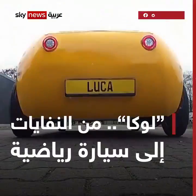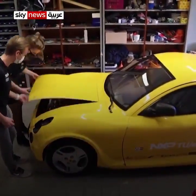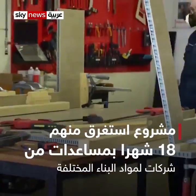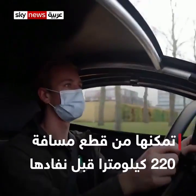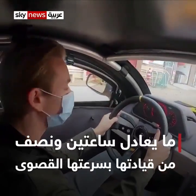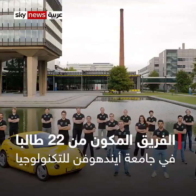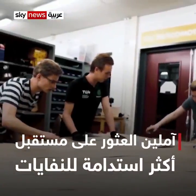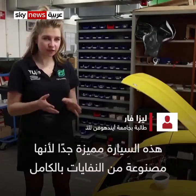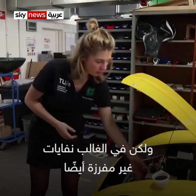Thank you for joining us. This car is very special because it's made all out of waste. We use all different kinds of waste and also recycled waste, but mostly unsorted waste as well. Our chassis is built out of this material,